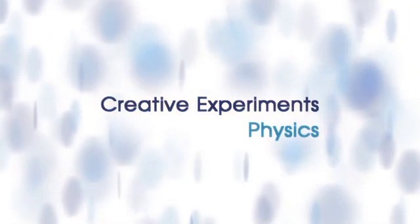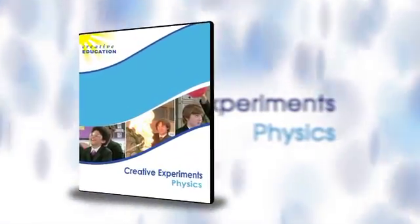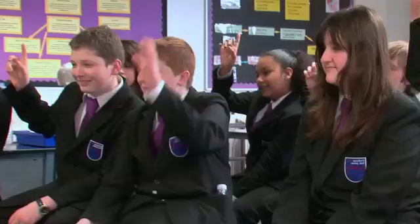New to the creative experiments range, this physics DVD, presented by advanced skills science teacher Neil Atkin, will provide you with 11 fantastic experiments to add to your repertoire and inspire your physics class.